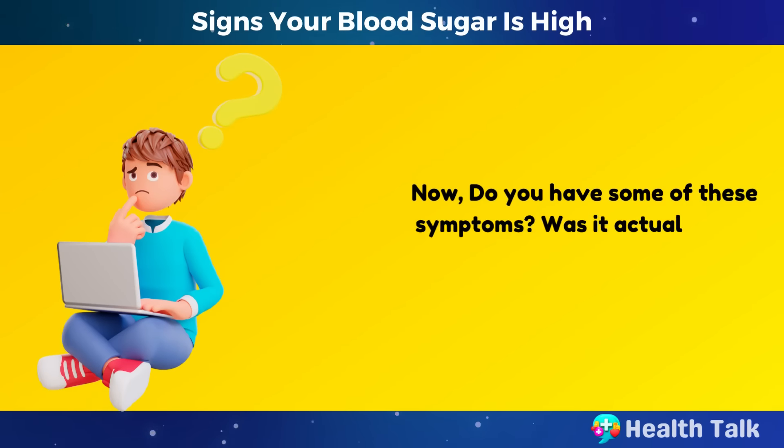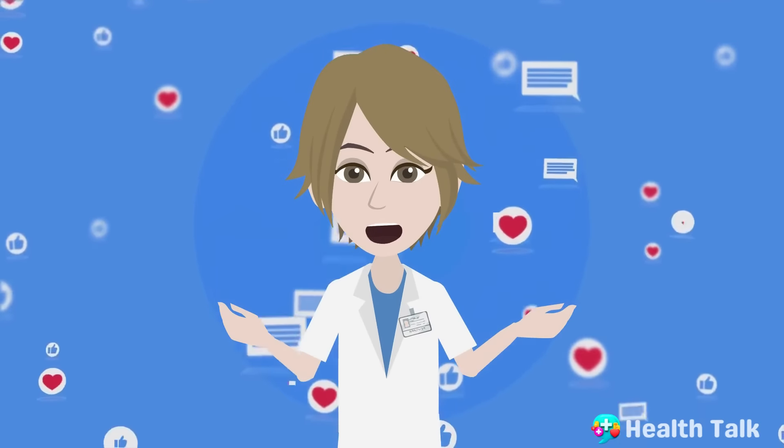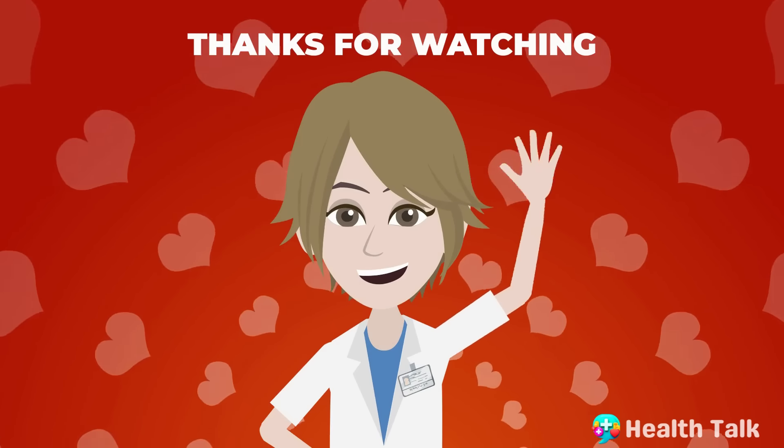Do you have some of these symptoms? Was it actually high blood sugar? Share with us your experiences and opinions in the comments below. We love to hear them. Thanks for watching.